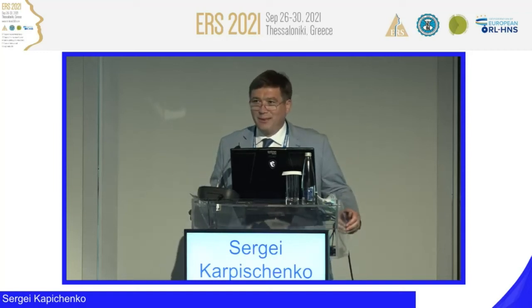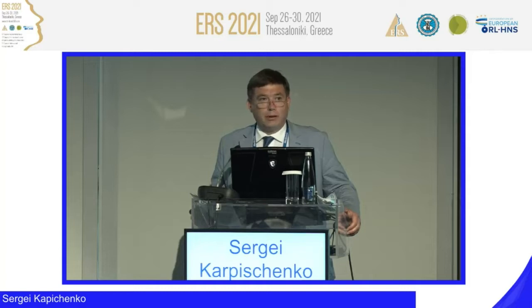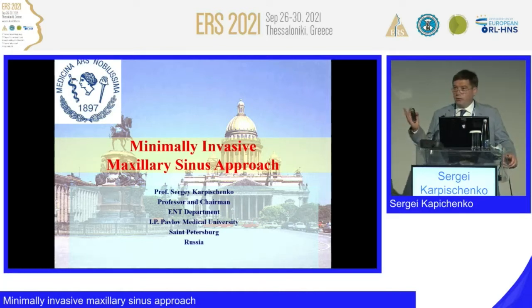Thanks for being with me this evening to listen to my talk about the minimally invasive maxillary sinus approach, which I have been performing via the inferior meatus for 15 years, including during the COVID period. I will try to show you when it's better to use this method — a temporary door, not a window, to the maxillary sinus — as a mono method mostly in dental situations, and as an additional approach for rhinological patients and in combination with multiportal surgery.